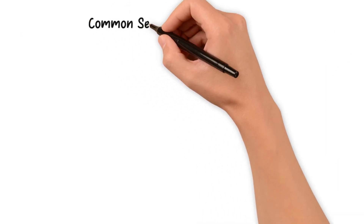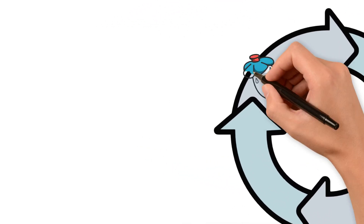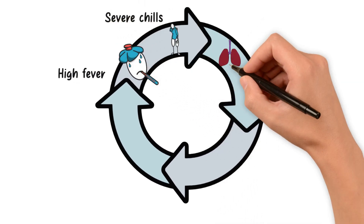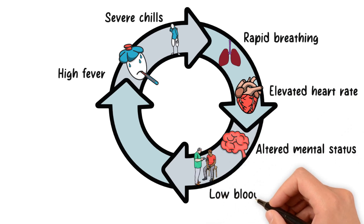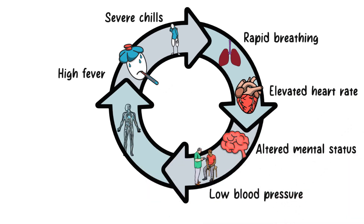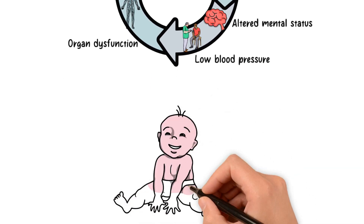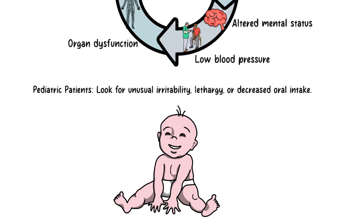As medical professionals, we must be vigilant in recognizing sepsis early. Look out for symptoms such as high fever, severe chills, rapid breathing, a significantly elevated heart rate, altered mental status, low blood pressure, and signs of organ dysfunction like decreased urine output. In pediatric patients, observe for unusual irritability, lethargy, or a decrease in oral intake.